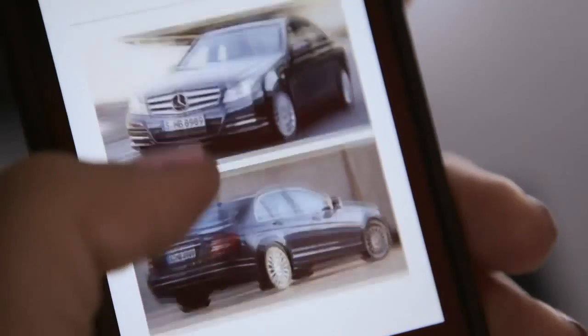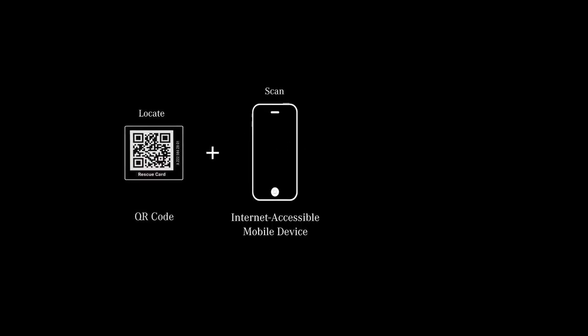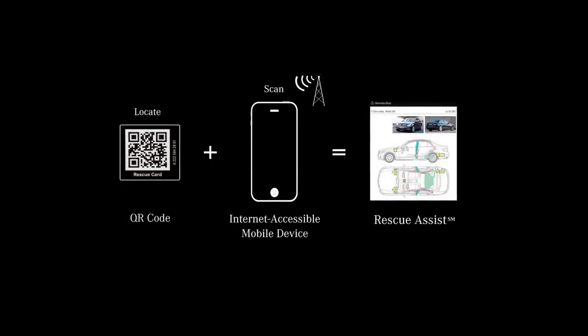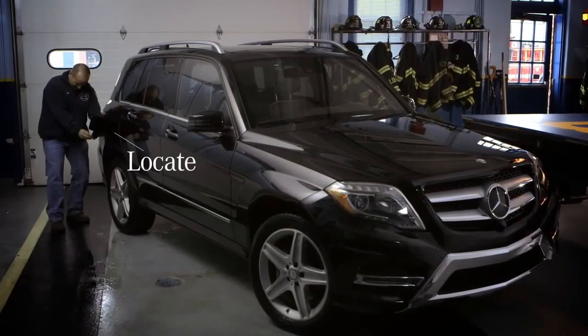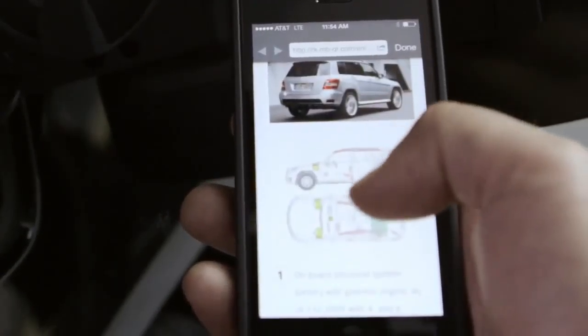Mercedes-Benz has created a new way to assist first responders called Rescue Assist. It's super simple — you come up to the B-post and scan it, or come up to the gas flap and scan that, and you quickly get a full diagram of where everything is located in the car using existing QR code technology.